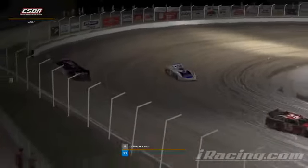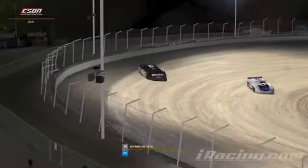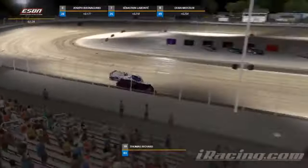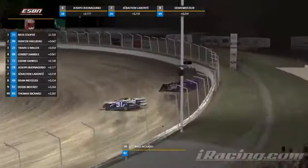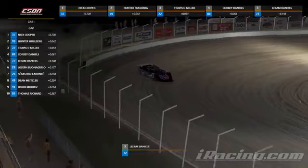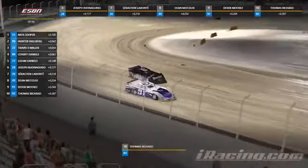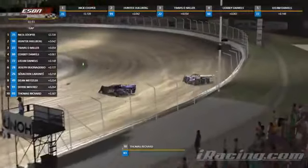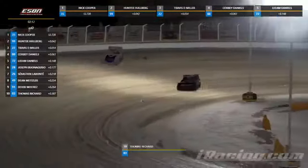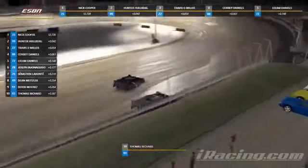If we can get the boys in the truck to bring the ticker up, we can take a look at what these guys are putting up so far. I'm pretty impressed — we're less than half a second between first and last place right now. It's a short field tonight, but that's probably not a bad thing considering the tight confines here at Limeland.